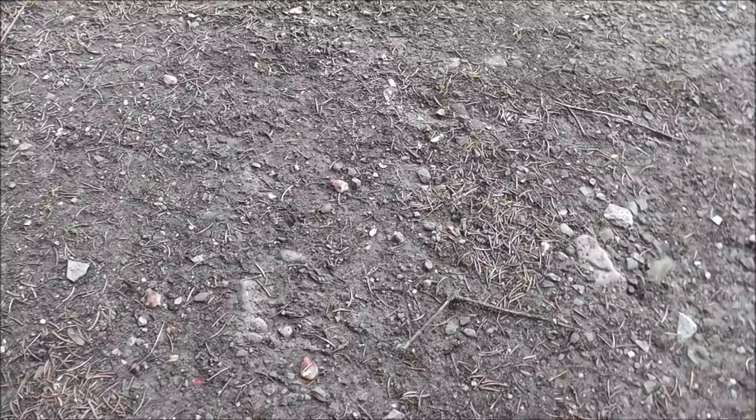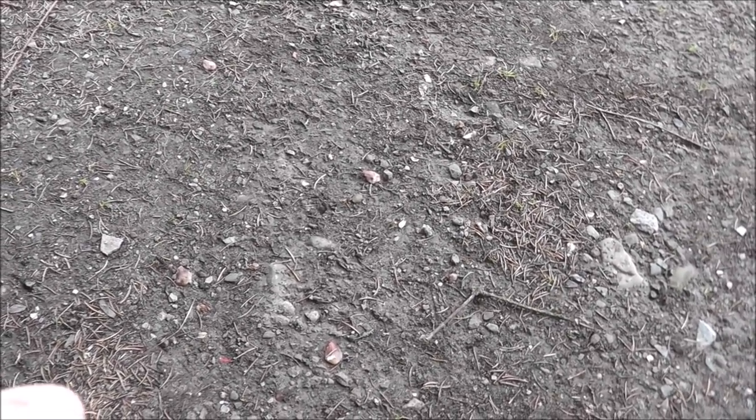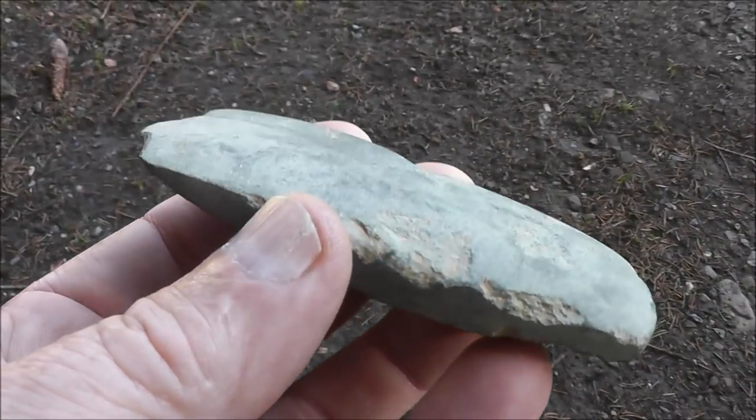The corn was real short and the rows were wide apart so I could just kind of walk up through and not hurt the corn. As I walked up through, I saw chips and everything, and then I saw this right here. That is an adze.